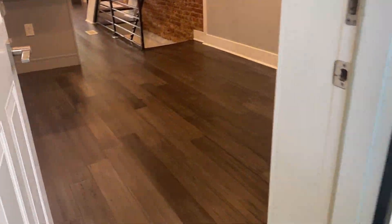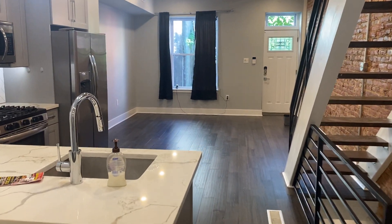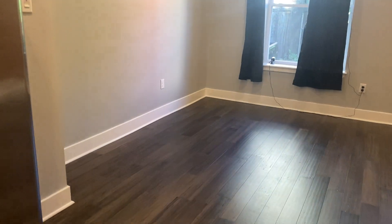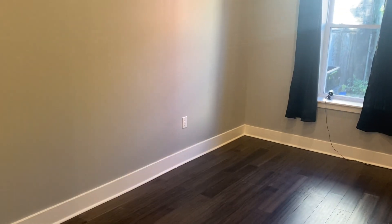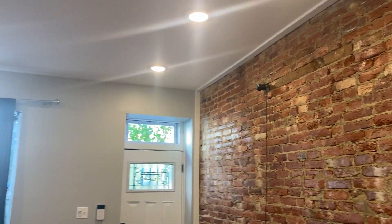As we head back in, you can see from this side it's a great sized dining space. Over there is a huge living area — tons of space for multiple couches, a TV, however you'd like to design it. Would look great.